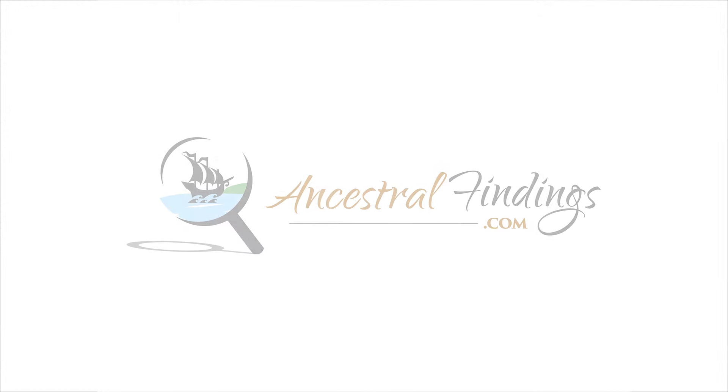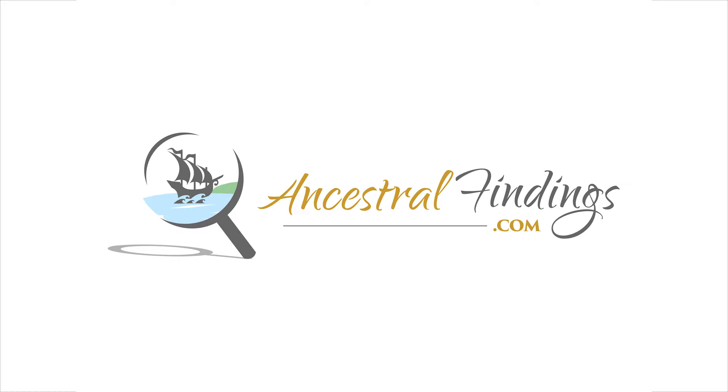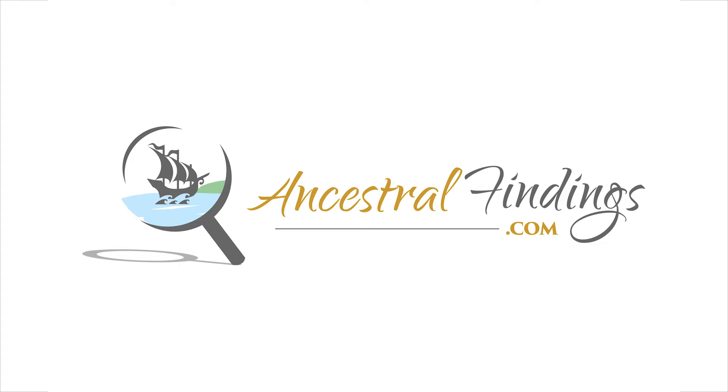Welcome to the Ancestral Findings Podcast. Today we continue our story of the lost treasure of Francis Wainwright with chapter 15: what was inside the Wainwright family tomb.